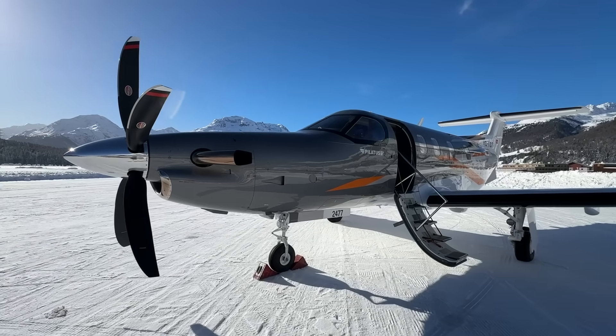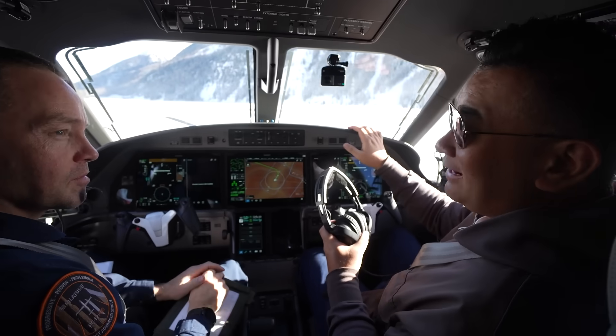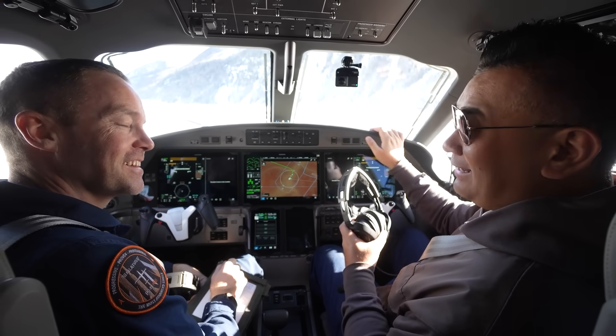After a hot chocolate at the airport, I'm back on board doing our last sector — from St. Moritz to Zurich International Airport.